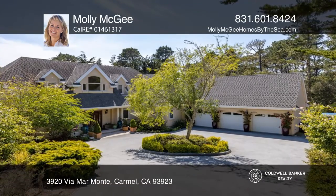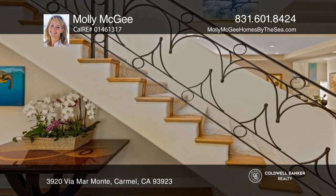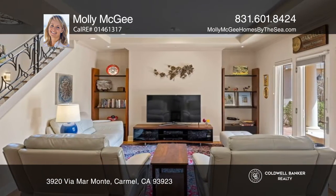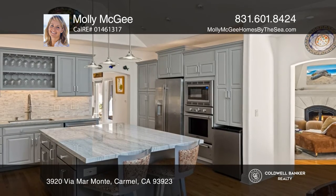Looking for space and privacy yet a convenient location? Offering the perfect balance of elegance and comfort, you're gonna love this spacious remodeled estate. Tucked behind a gate and sited on 1.6 acres, this 4,400 square foot home has been lovingly remodeled.